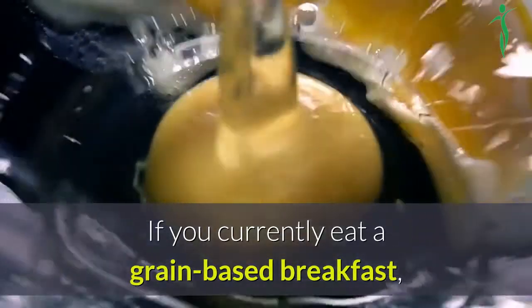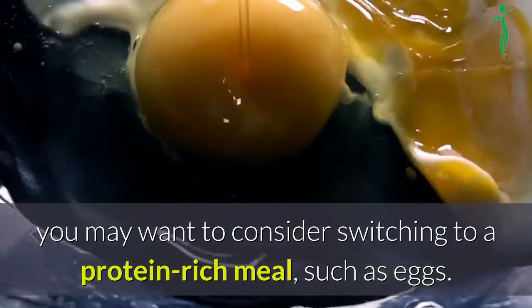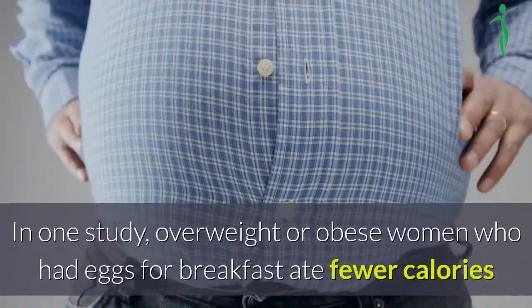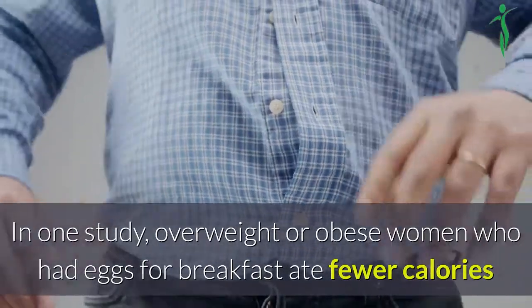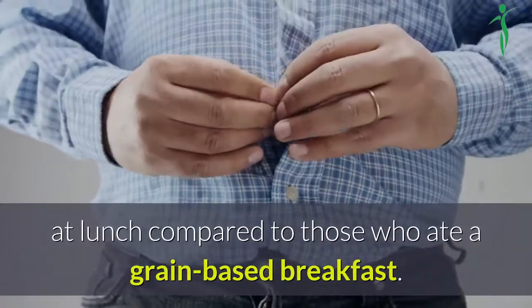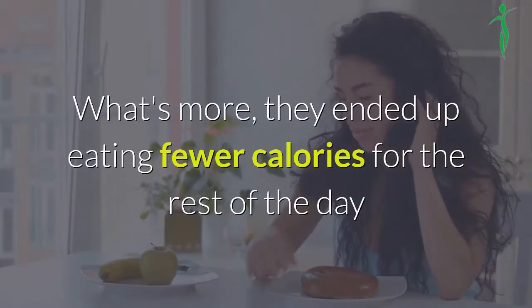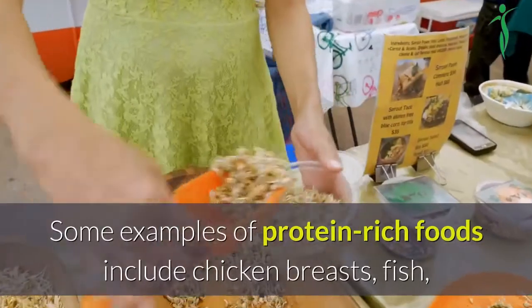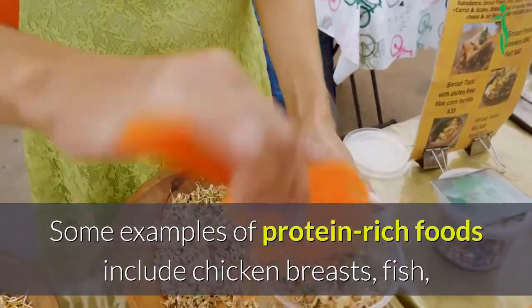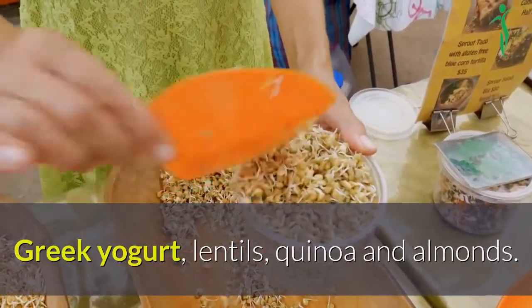If you currently eat a grain-based breakfast, you may want to consider switching to a protein-rich meal, such as eggs. In one study, overweight or obese women who had eggs for breakfast ate fewer calories at lunch compared to those who ate a grain-based breakfast. What's more, they ended up eating fewer calories for the rest of the day and during the next 36 hours. Some examples of protein-rich foods include chicken breasts, fish, Greek yogurt, lentils, quinoa and almonds.